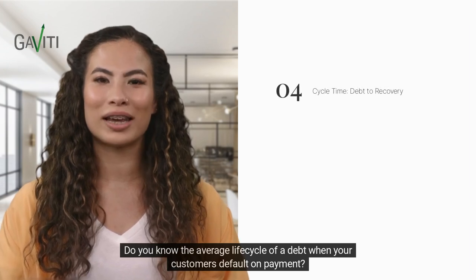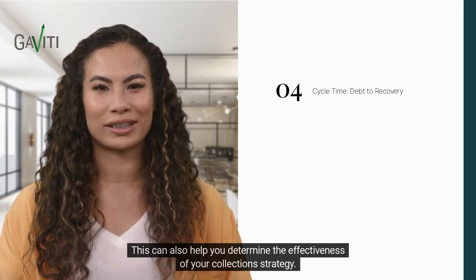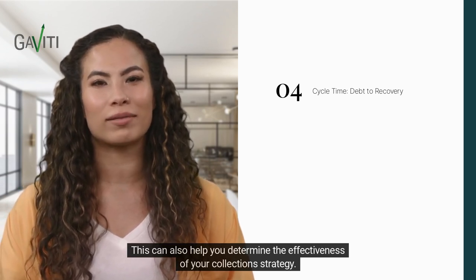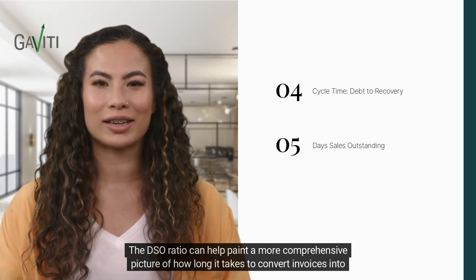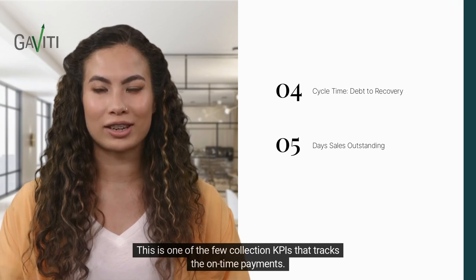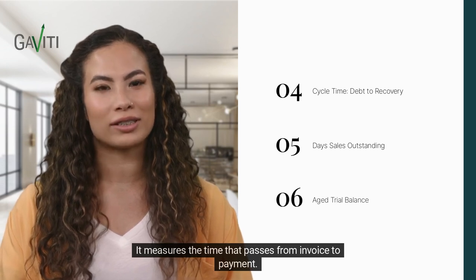Do you know the average life cycle of a debt when your customers default on payment? The DSO ratio can help paint a more comprehensive picture of how long it takes to convert invoices into cash. This is one of the few collection KPIs that tracks on-time payments, measuring the time that passes from invoice to payment.